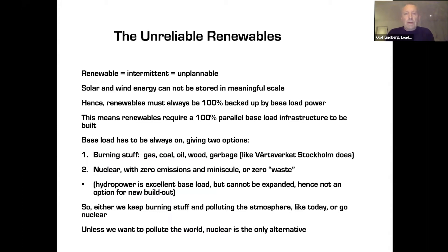Renewables like solar and wind are intermittent, so unplannable. As soon as you build solar and wind, you have to back it up 100%, because you cannot store energy at large scale. Baseload has to be always on. So you have two options: burn stuff — gas, coal, oil, wood, garbage — or nuclear. Hydropower is excellent but cannot be expanded. So without pollution, nuclear is the only alternative for expansion.